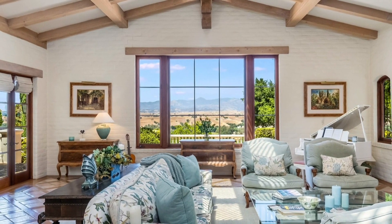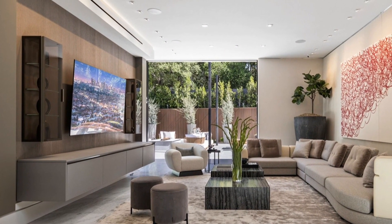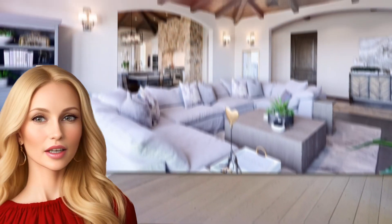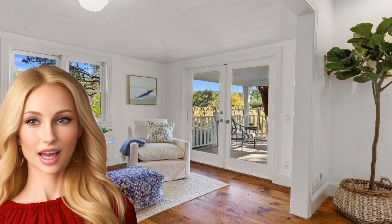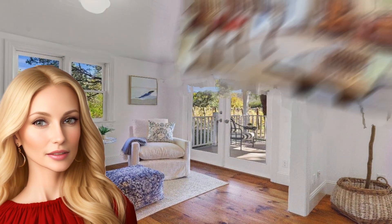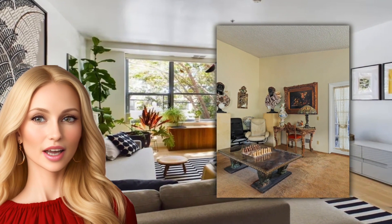Ever wondered why your carefully curated living space still feels a tad off despite those trendy accessories and Pinterest-worthy decor? Hi, I'm Cassandra, interior designer to the stars. Let's dive right into the common pitfalls of interior design, exploring the mistakes even the most stylish make. Stick around — I've got the fixes to turn your space from meh to marvelous.